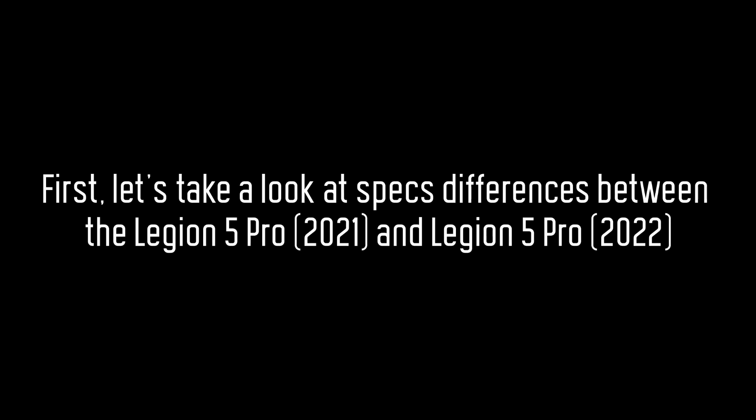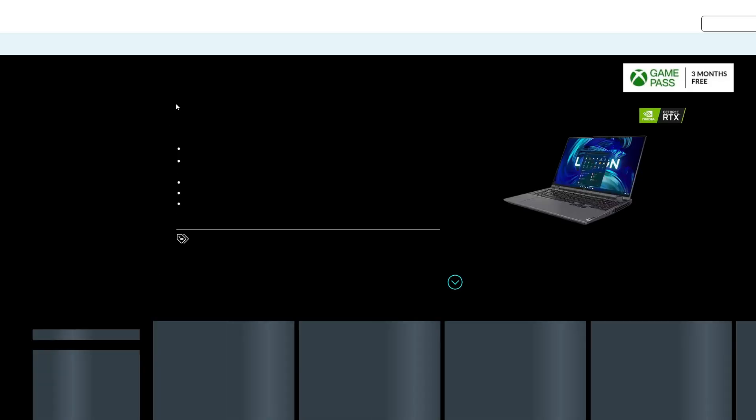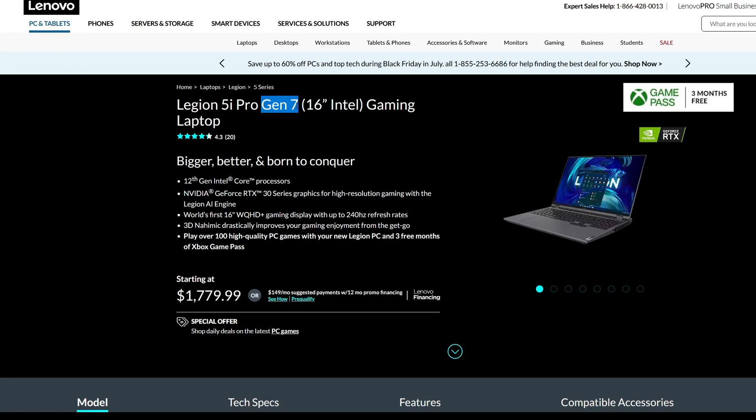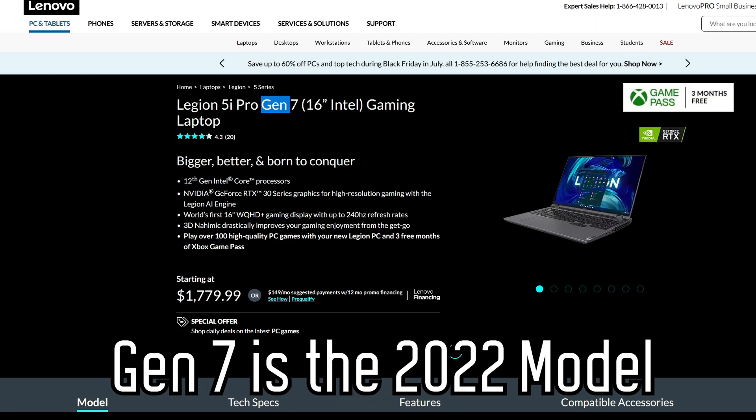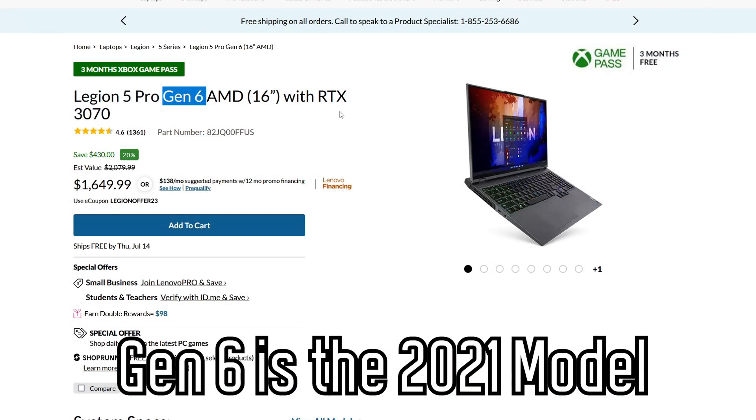Starting off, I'm going to be comparing the main differences between this year's Lenovo Legion 5 Pro compared to last year's 5 Pro. Before I get into the specs comparison, it's important to note that the Lenovo Legion 5 Pro is often referred to by its generation. When you search for it or look up prices, you'll often see Gen 7, which is basically the 2022 model, and Gen 6, which is the 2021 model.